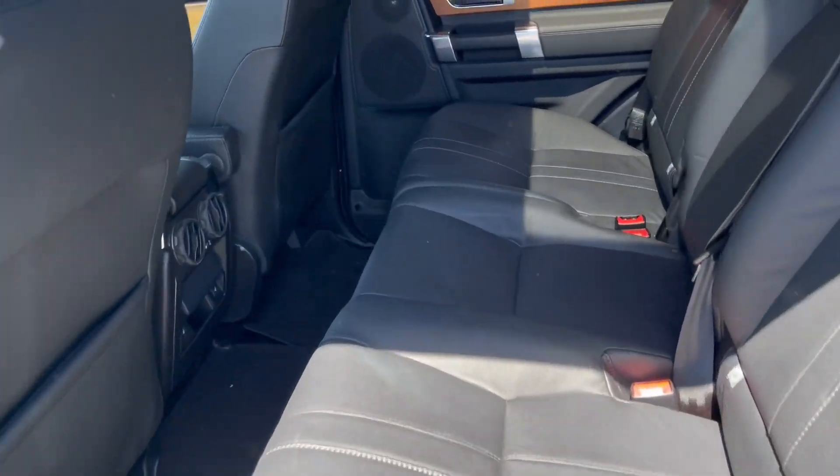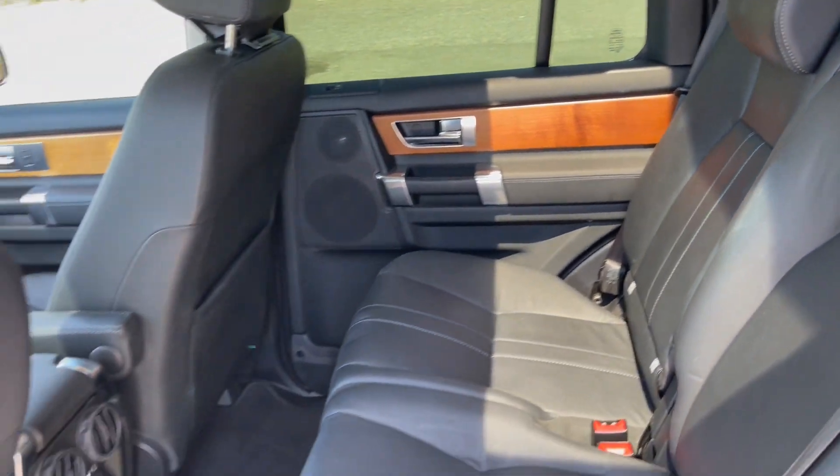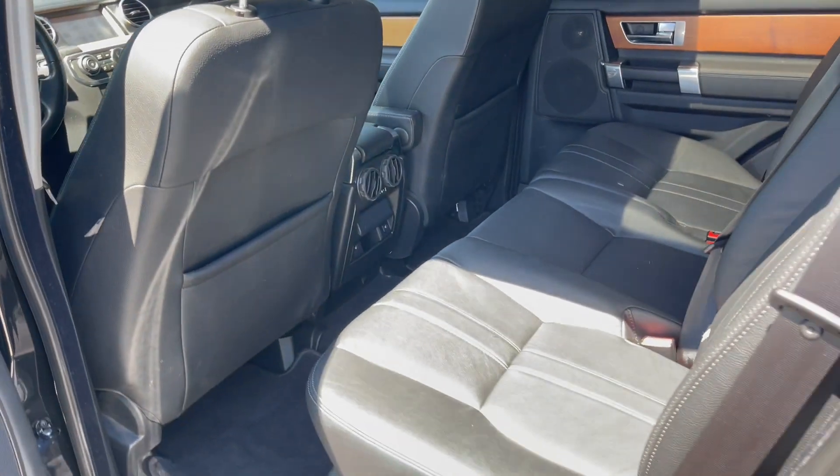Look at this interior, just like new. Still smells like a new Land Rover on the inside. Very nice, no rips or tears.